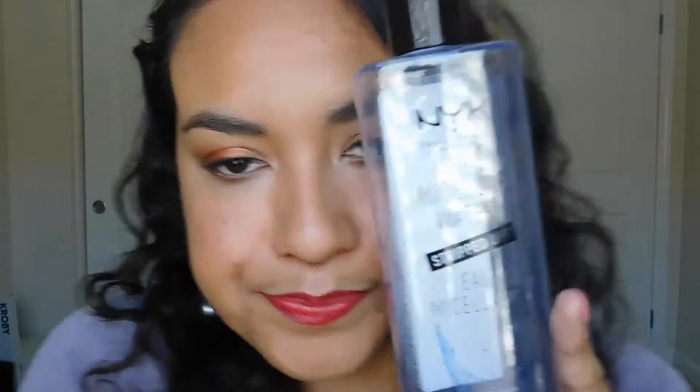Moving on to NYX: my experience was actually the opposite. I was really excited about the NYX skincare line but I haven't had good luck with it. Starting with the micellar water — I've used it all up. I like micellar water; I started off using the Bioderma micellar water, which is my holy grail that I hold all other micellar waters up to.